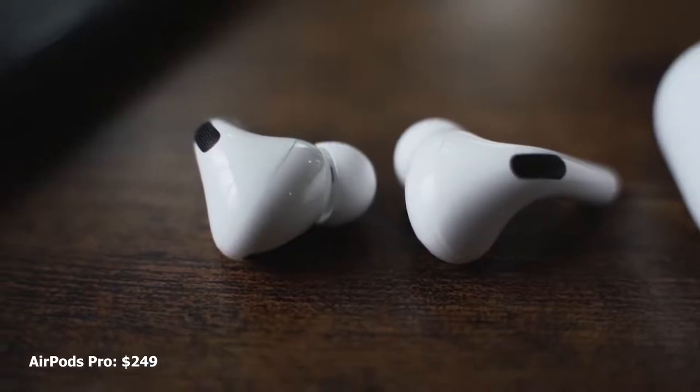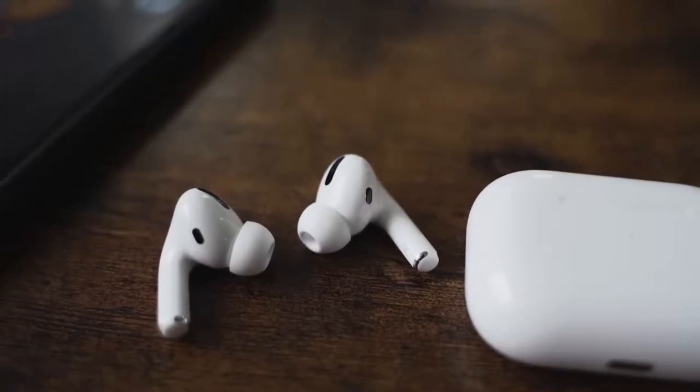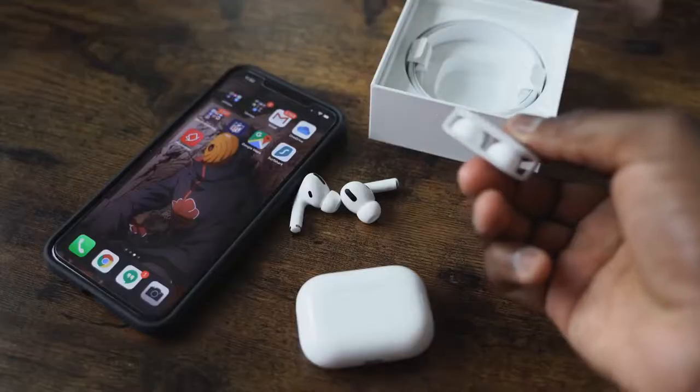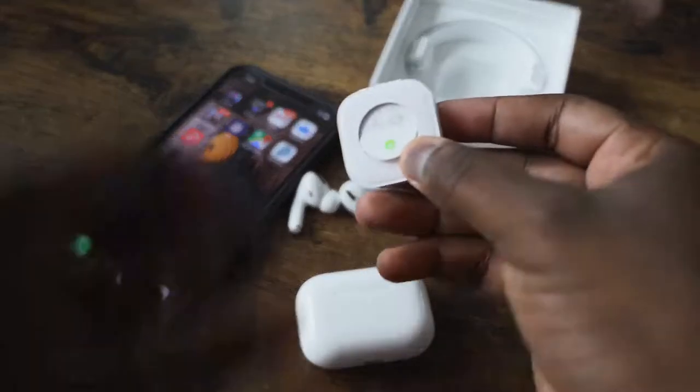The AirPods Pro are priced at $249, come with a wireless charging case, have a brand new design with ear tips so they fit better. Shake your head and they'll still stay, although I don't like the fit that much because it feels like it's going to fall off. They have noise cancellation and pass-through — you can change that by tapping and holding on the earbud — and pass-through is really good. Active noise cancellation is solid on the AirPods Pro.